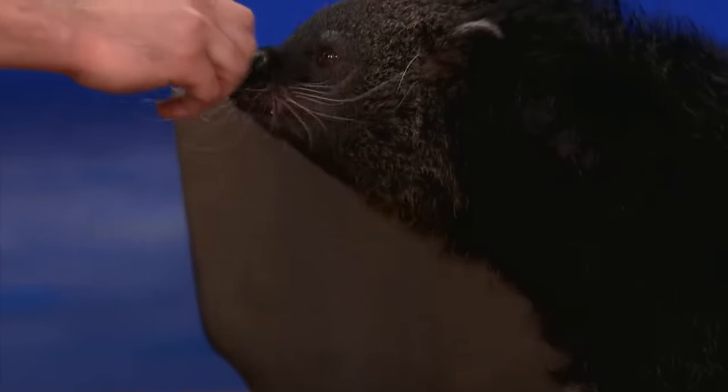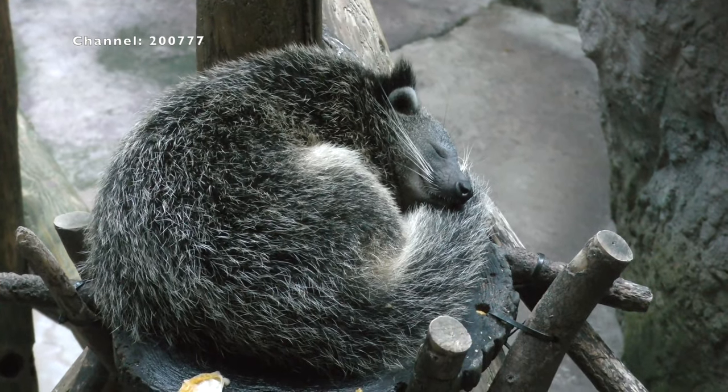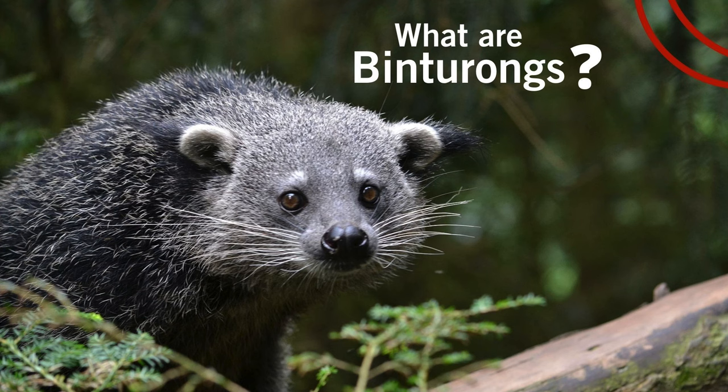Welcome to I'm Your Target Demographic. I don't typically discuss animals on this channel, but I vowed that I wanted to make content about things that interest me. And you know what interests me? Binturongs.